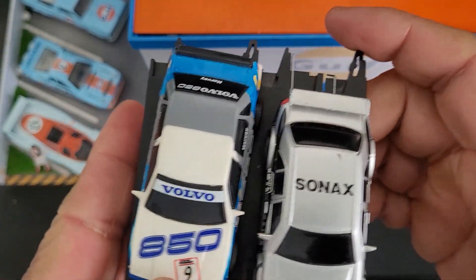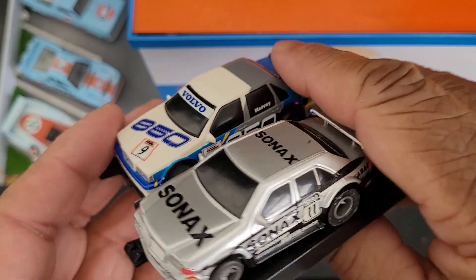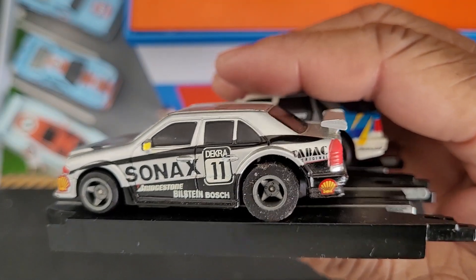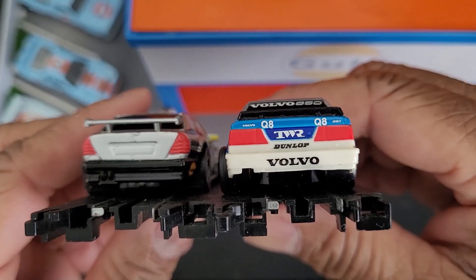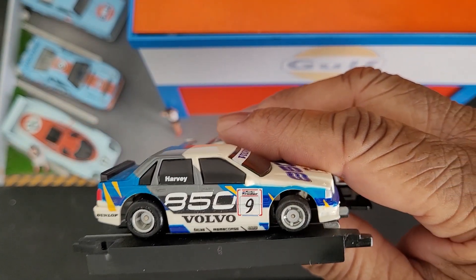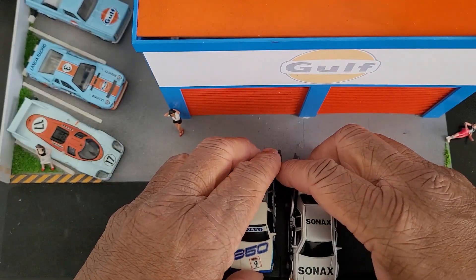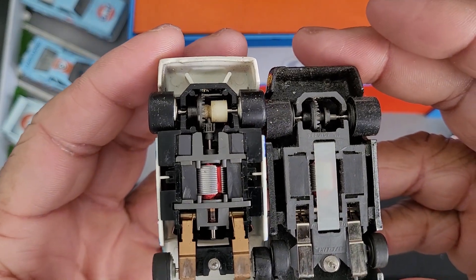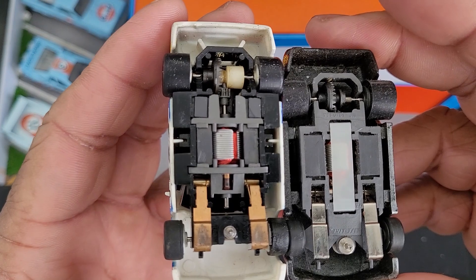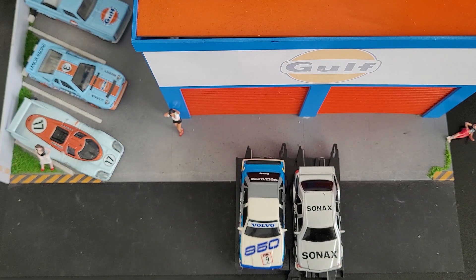Those are two good-looking cars. I really liked the Mercedes; Volvo looks good too. I didn't realize these are actually race liveries — I thought they were all generic, but they're not. Both cars have silicone tires. The Lifelike is on the M chassis and the Tyco is on the 440 x2.